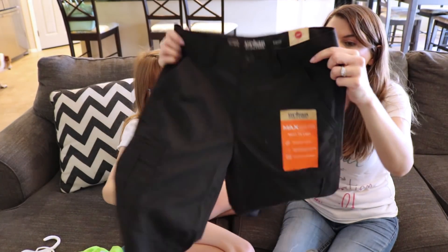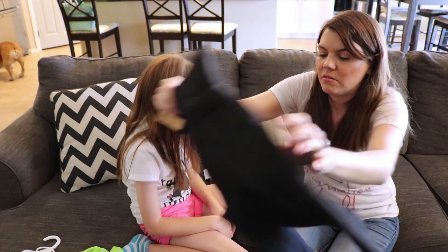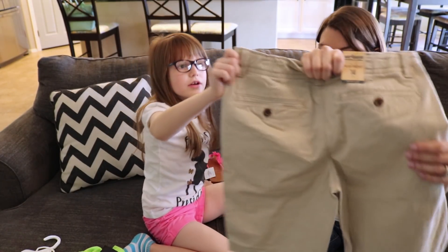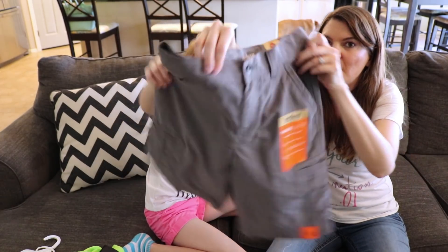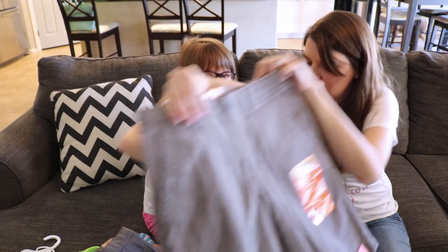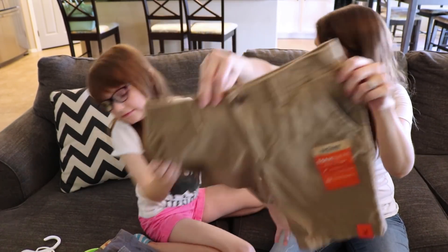We got Quinn tons of regular pairs of shorts. Let's see — one, two, three, four, five — five pairs of shorts!